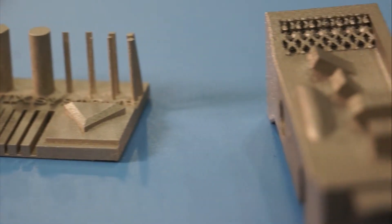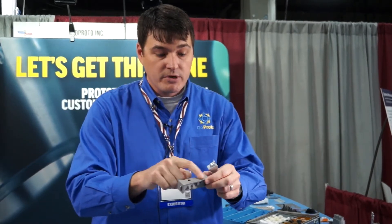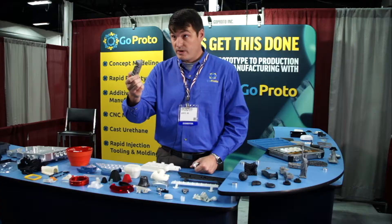You can heat treat this — people do like to heat treat parts afterwards to get the strength and rigidity out of them, and we can do that. We can also EDM cut it. You can treat it just like a regular machined part, but now you have features that you can print that there's no other way to machine.